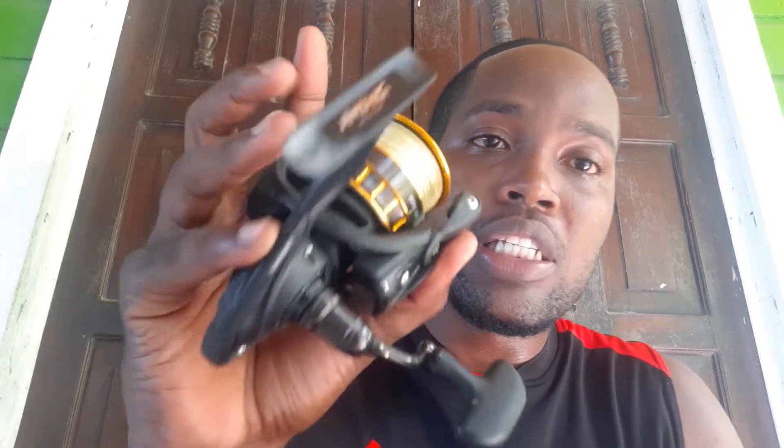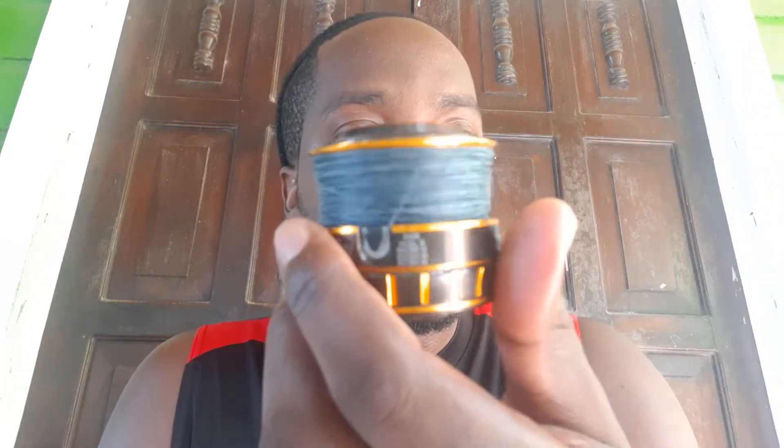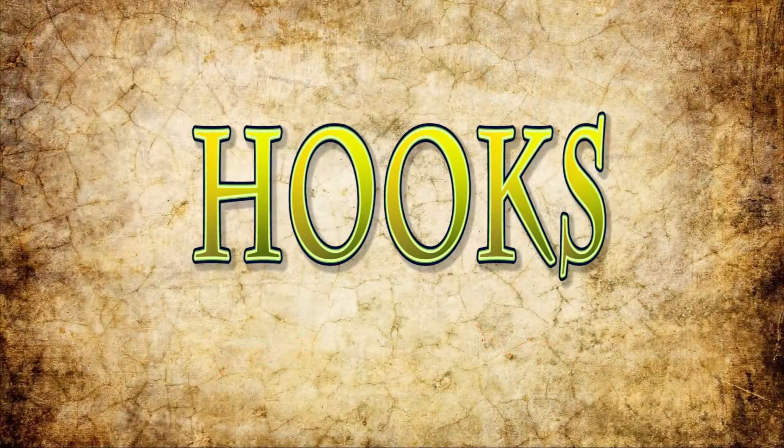Let me show you the reel I mostly use — this is the Daiwa BG 3000. This is currently spooled with 15-pound braid, and it's a very thin 15-pound braid, so it's very light. When I flick out a lure it flies through the air because the braid binding is like nothing. I also have an extra spool with 20-pound braid for night fishing or going out on a boat. The Kastking Megatron 3000 goes on the six-foot-six. I go for the 3000 size because of the weight — I don't like flicking lures all day when the reel itself is heavy; your arms are gonna get tired.